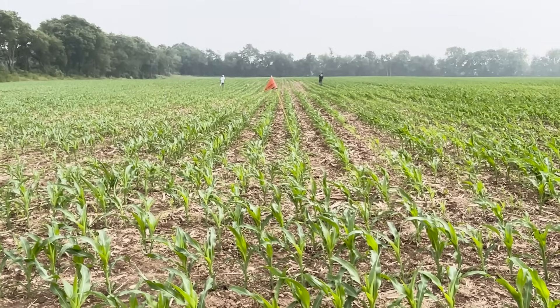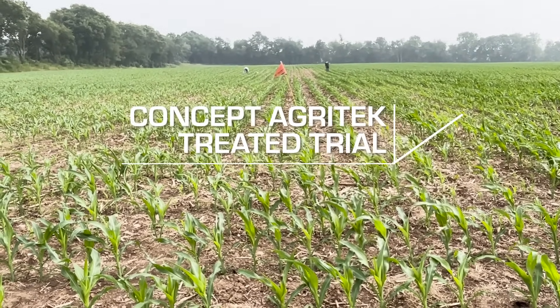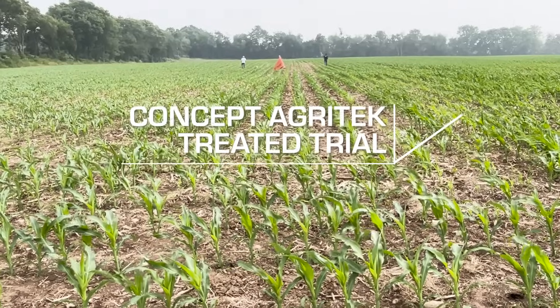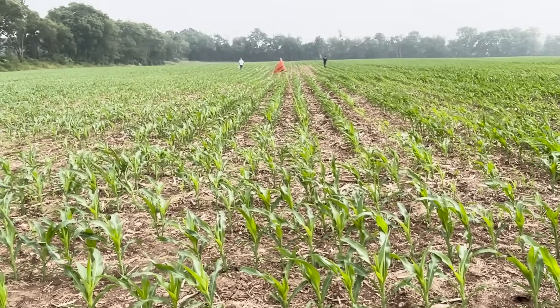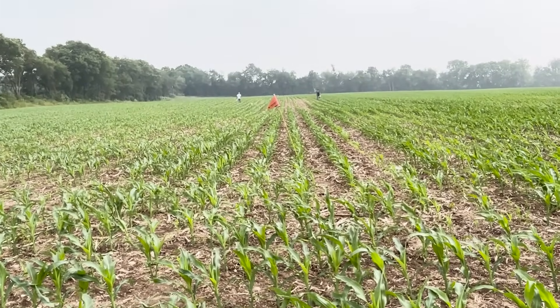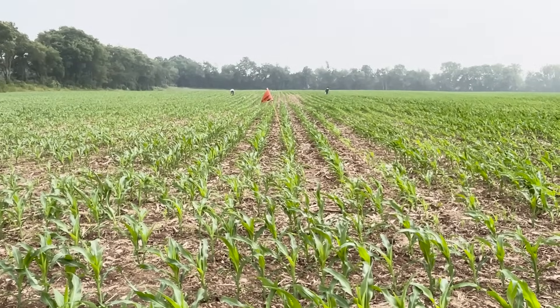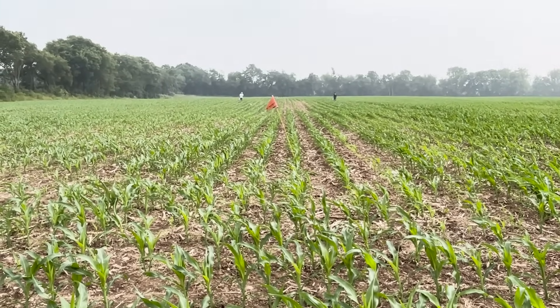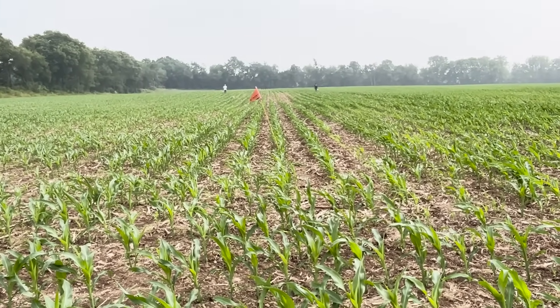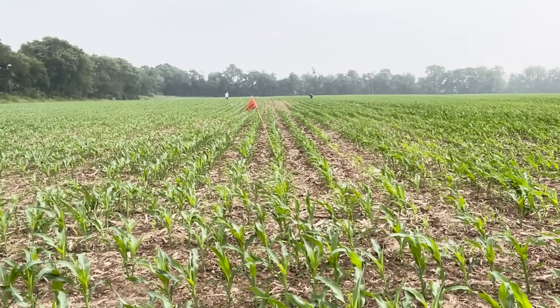You can see our biologicals and competitors' biologicals all in this plot. Some biologicals are fungi and bacteria that just focus on fixing nitrogen alone, where others might focus on fixing nitrogen, mineralizing phosphorus, potassium, breaking down residue, and bringing in certain micronutrients.